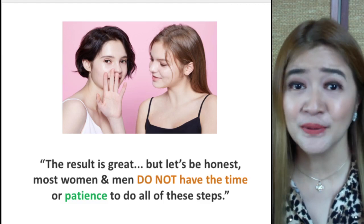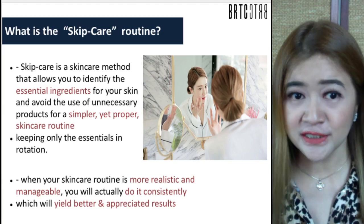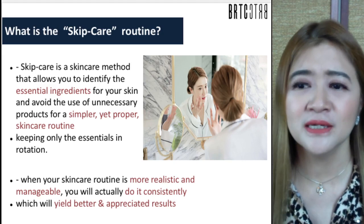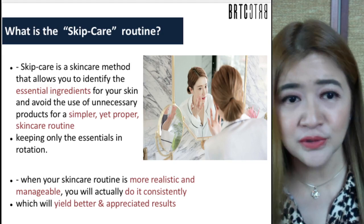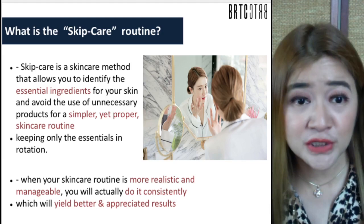The results are really great, but let's be honest — most women and men really do not have the time or patience to do all of these steps. That's the reason why this company revolutionized what we call the skip care routine. The skip care routine is a skincare method that identifies only the essential potent ingredients for the skin and avoids unnecessary products that are too long, rigorous, and tedious.